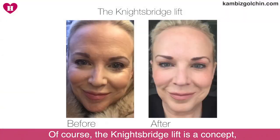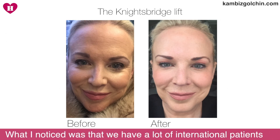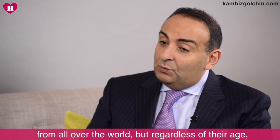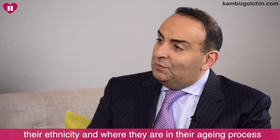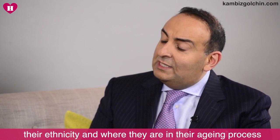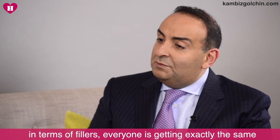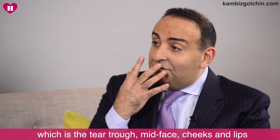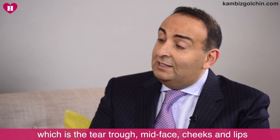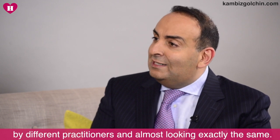Of course. The Knightsbridge Lift really is a concept. It came about from practicing in Knightsbridge in central London. What I noticed was that we have a lot of international patients from all over the world, but regardless of their age, their ethnicity, and where they are in their aging process, everybody's getting the same thing in terms of fillers — the same treatment plan in the central part of the face: the tear trough, mid face, cheeks, and lips, by different practitioners, and almost looking exactly the same.